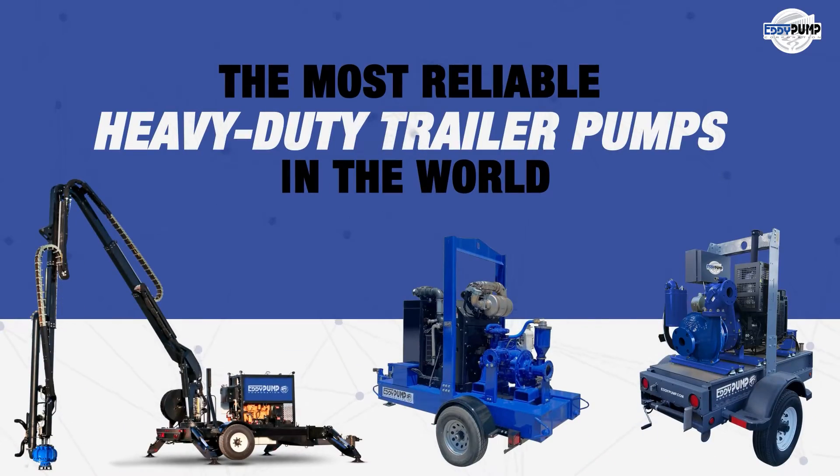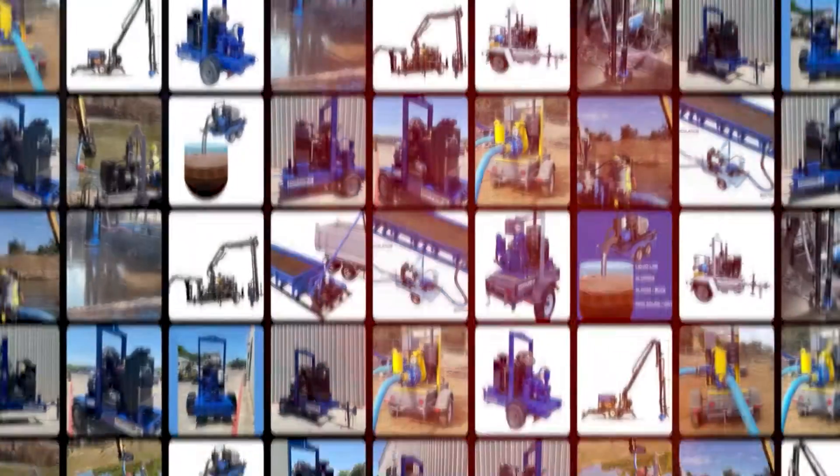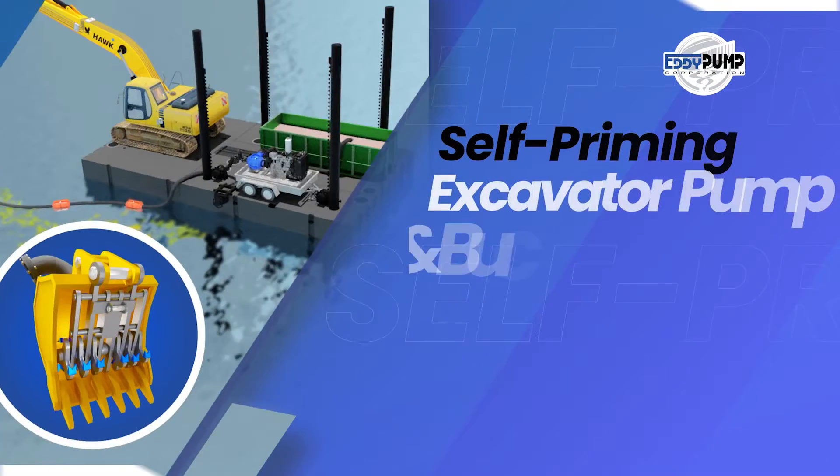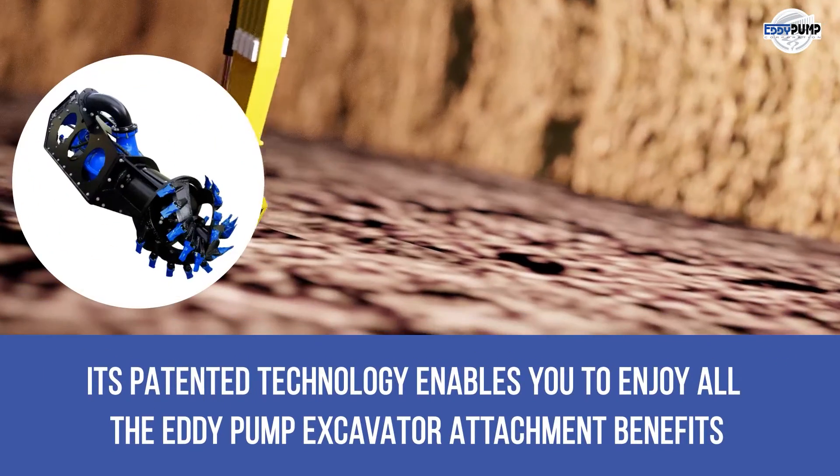The most reliable heavy-duty trailer pumps in the world. Here's the self-priming excavator pump and bucket that features your electric or diesel motor choice. Its patented technology enables you to enjoy all the Eddy Pump excavator attachment benefits.